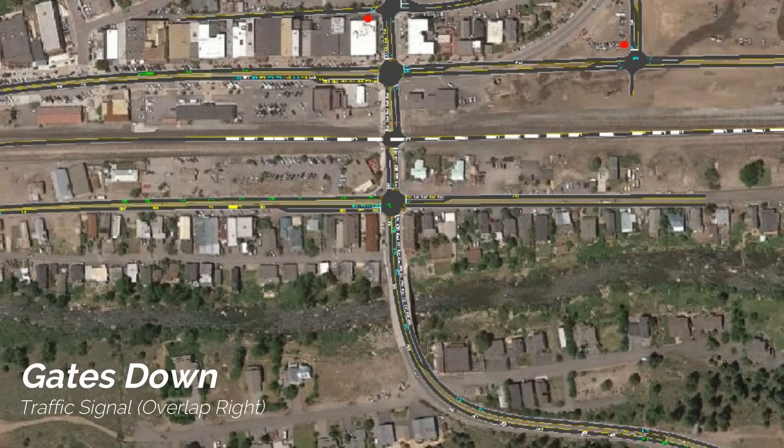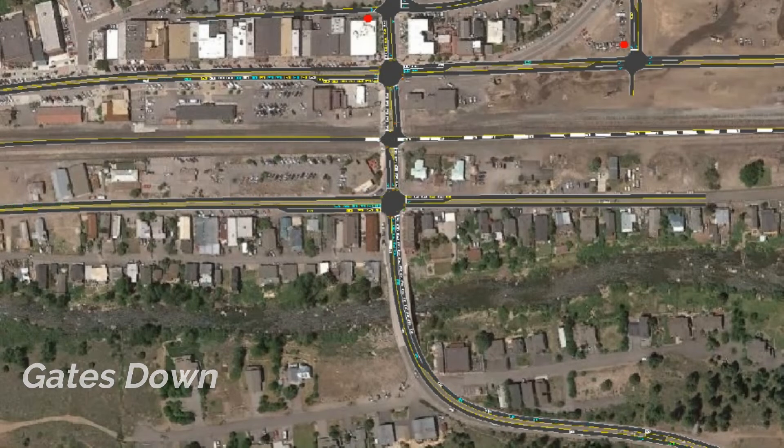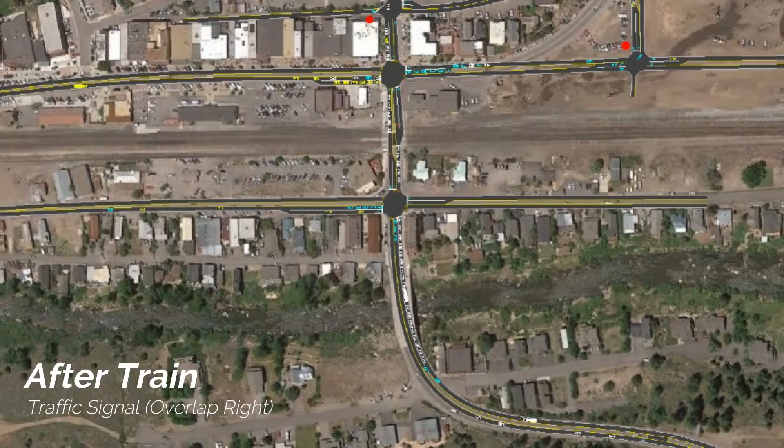Another advantage of a traffic signal is that it allows pedestrians to cross the roadway at times when vehicles are precluded from doing so.